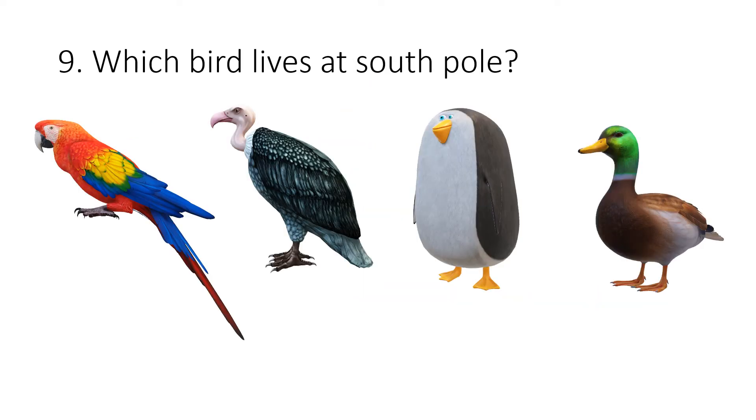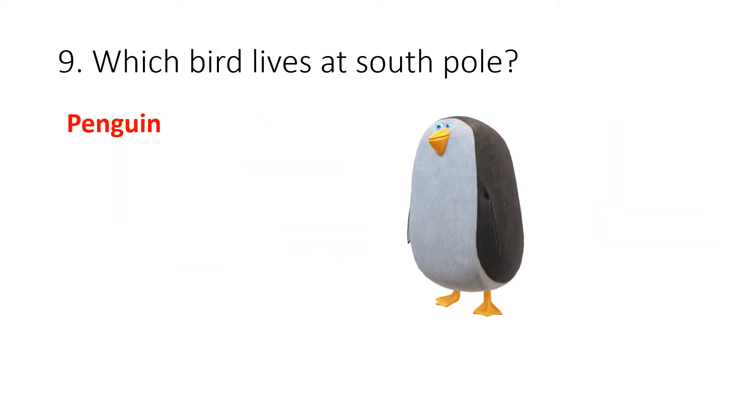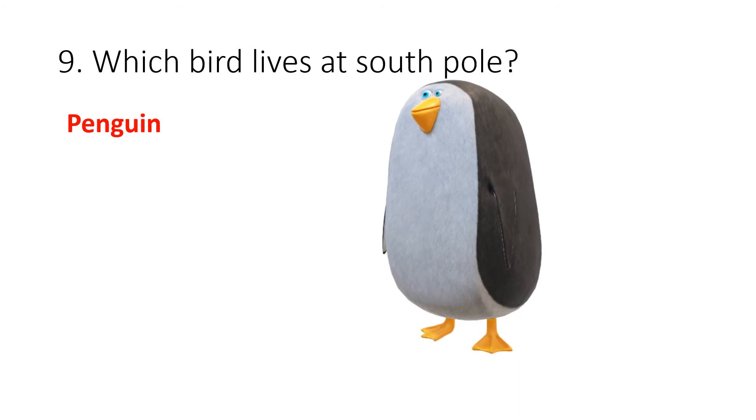Question 9. Which bird lives at the south pole? Your options are parrot, vulture, penguin or duck. The correct answer is penguin. Penguin lives at the south pole.